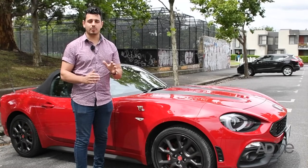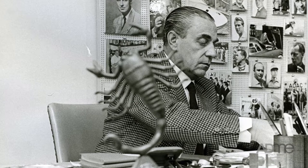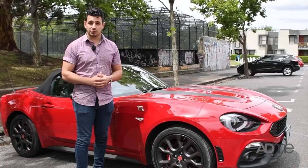Many of you might think that Abarth sounds familiar, and that's because it's been around since 1949. Founded by Italo-Australian Carlo Abarth, Abarth is a performance branch of Fiat.